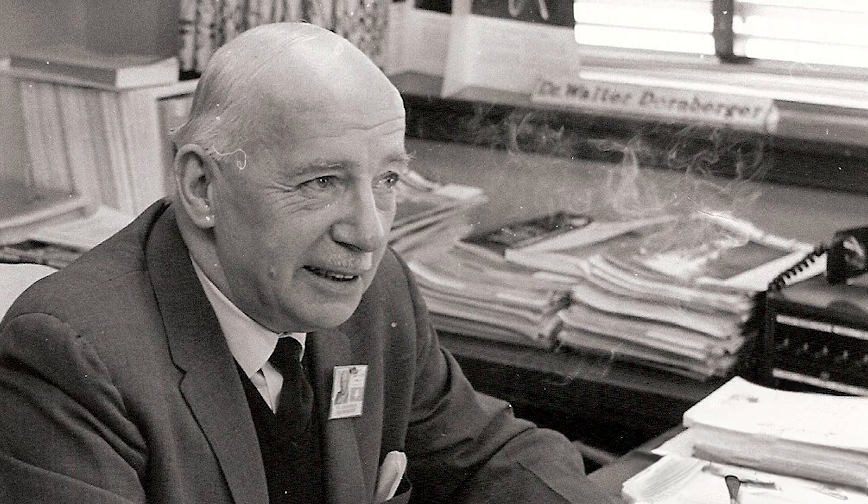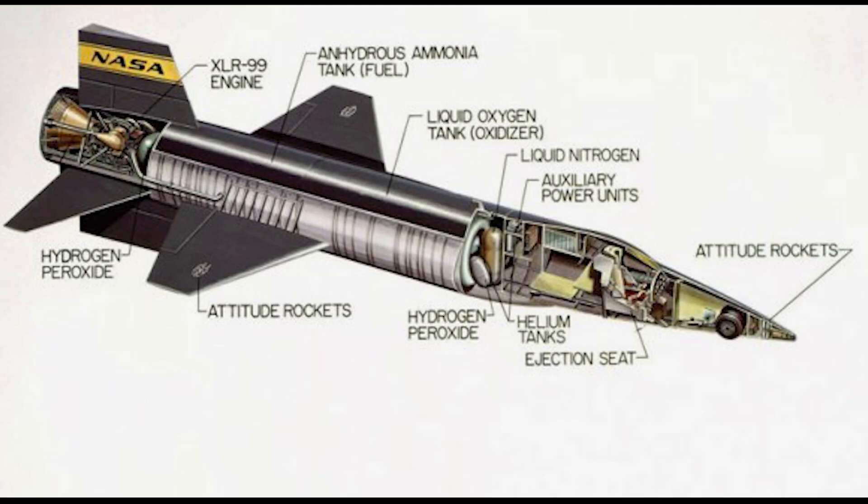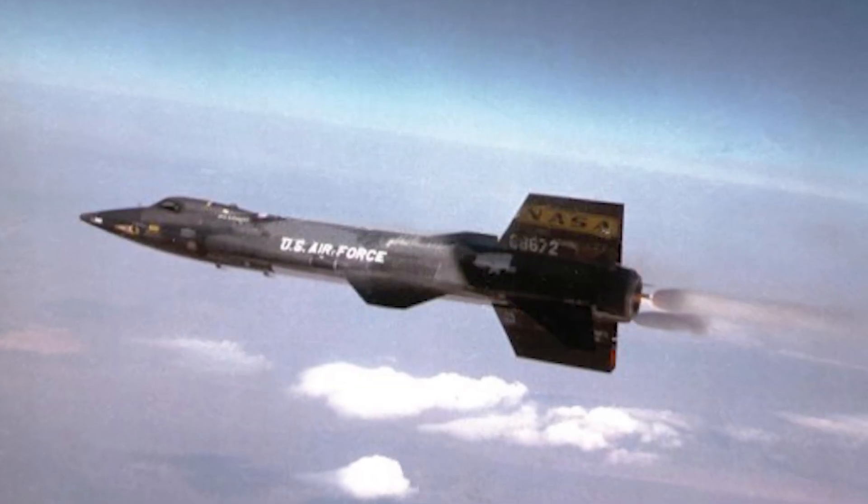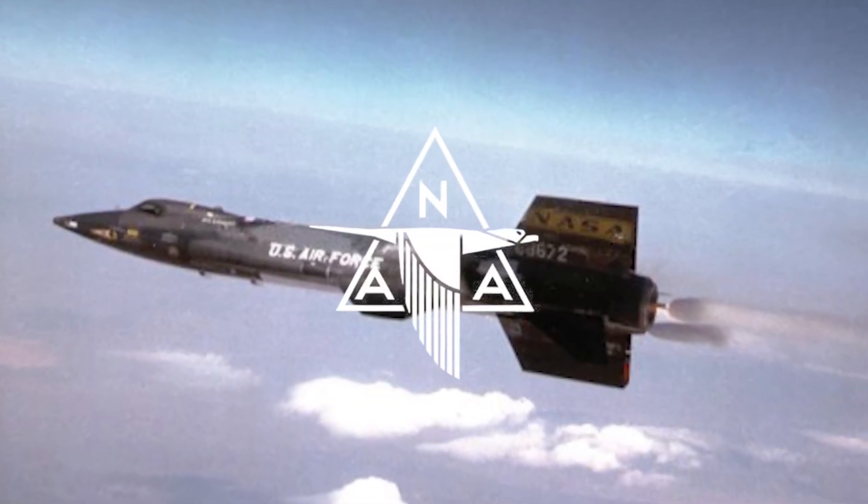A preliminary proposal for a hypersonic aircraft came from a colleague of Woods at Bell. Walter Dornberger was a former engineer on Nazi Germany's design program for the V-2 rocket bomb of World War II — the only air vehicle to have reached Mach 5 and able to withstand high atmospheric forces and frictional temperatures associated with high-speed flight, albeit briefly. Woods developed the idea into a detailed proposal that would become the X-15, though North American Aviation, not Bell, would produce the vehicle.